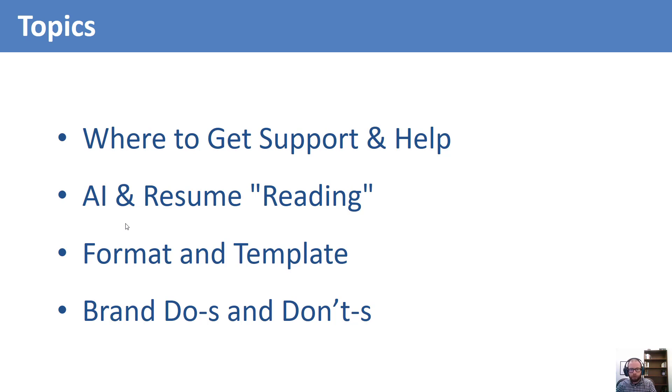You will understand the difference between bullet points that just tell about a task and those that show a skill. You will also learn a formula to help you demonstrate those skills. Finally, we will add a note about metrics and AI. But before we get started, let's talk about the resource centers that can help you with your resume.